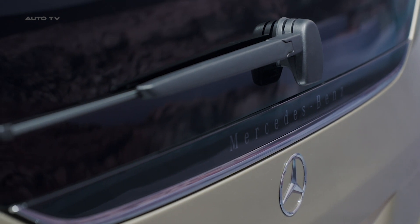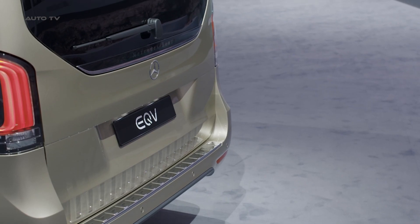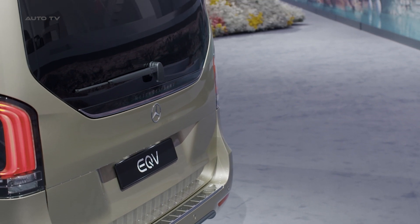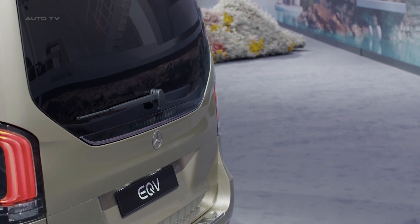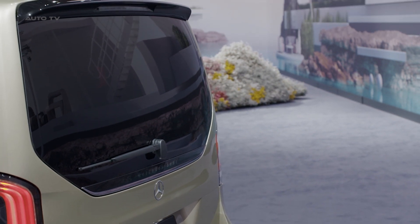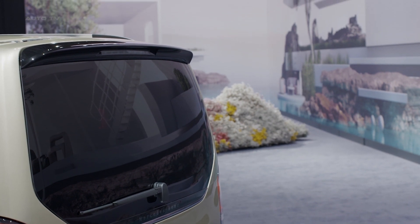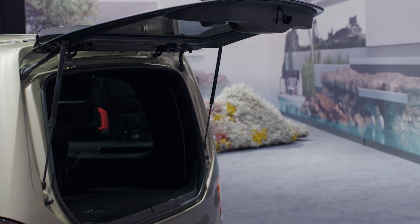The 2024 EQV, along with the Vito, debuts Mercedes' Intelligent Navigation feature with active range management and cloud-based services and apps, ensuring comfortable driving with optimal planning security. All electro-specific displays and settings can be operated via the central display in the MBUX, facilitating functions like pre-air conditioning, charging settings adjustment, and navigation with Electric Intelligence.